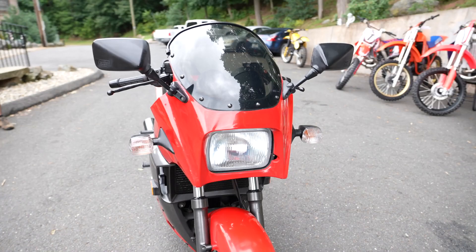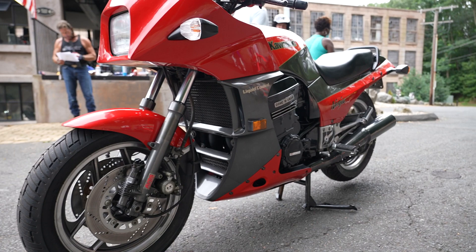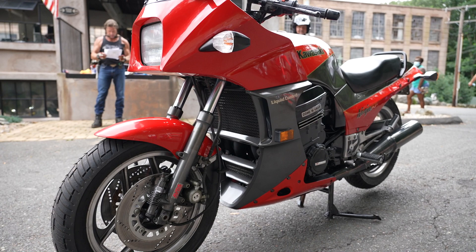In spite of its performance, the GPZ 900R was smooth and rideable in urban traffic, owing to the new suspension and a crankshaft counterbalancer that nearly eliminated secondary vibration. The fairing's aerodynamics combined with good overall ergonomics enabled comfortable long-distance riding.